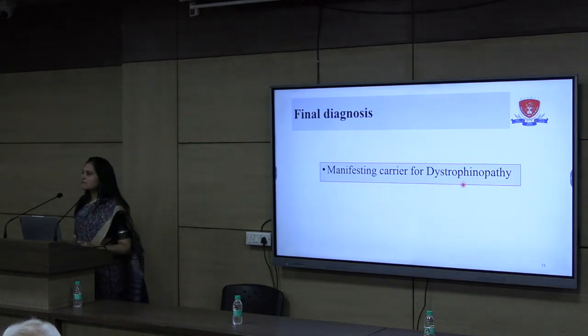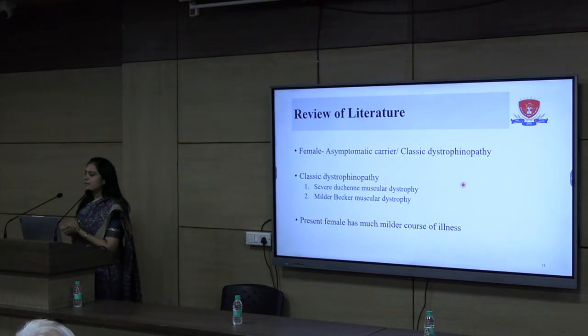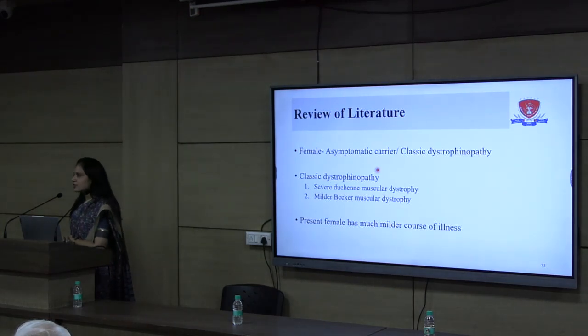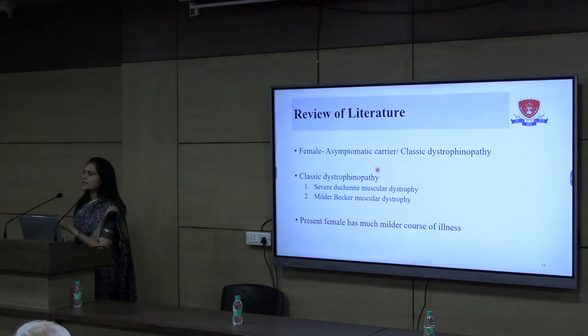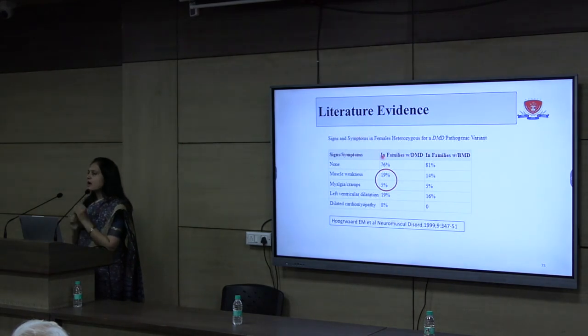The final diagnosis for our case is manifesting carrier of Duchenne muscular dystrophy. Regarding phenotype: females are generally asymptomatic carriers, but in a few females there may be classical dystrophinopathy. Dystrophinopathy includes Duchenne muscular dystrophy, which is very severe with presentation before 10 years, wheelchair-bound by 13 years, and may expire by 20 to 30 years. Becker's muscular dystrophy is less severe, presenting in teenage or adolescence, wheelchair-bound later, and alive until around 40s or 50s. Our patient had a milder phenotype. Literature shows that around 20% of female carriers may present with symptoms of muscle weakness, and some with myalgia or cramps.